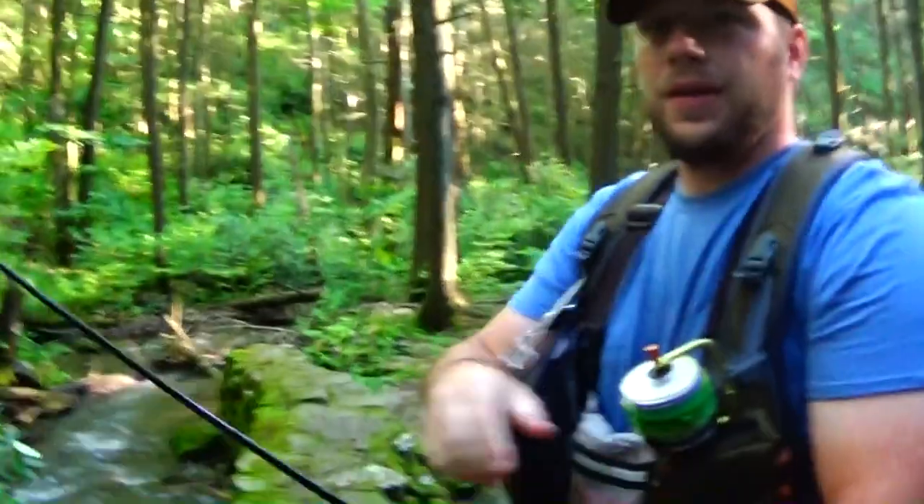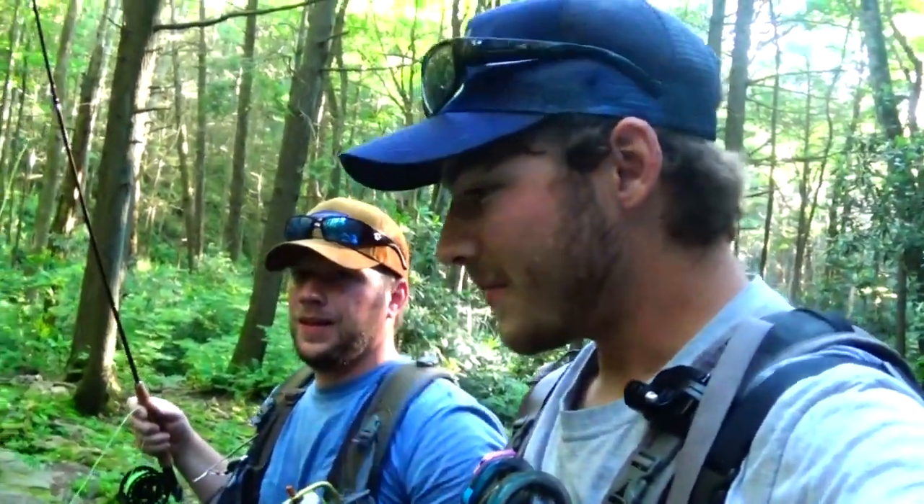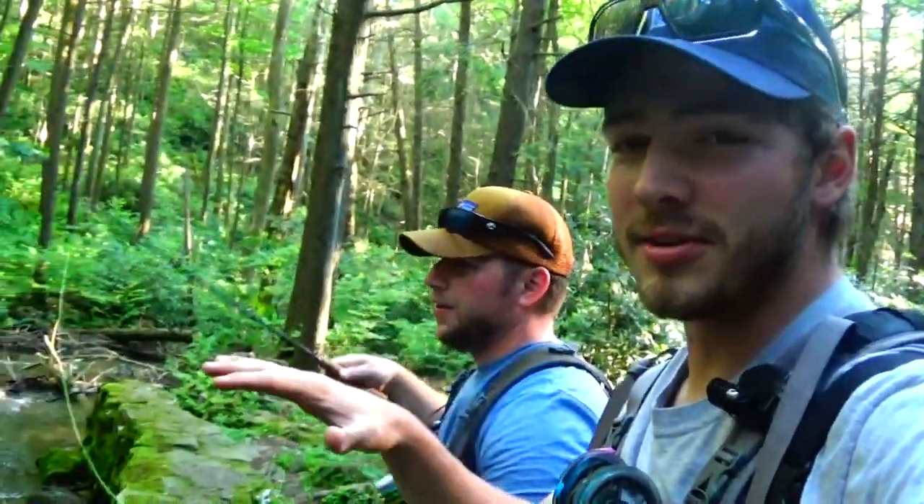Thanks for bringing me out, man. Good trip, guys. Dude, it was freaking awesome. That was awesome. I've never been here — this is Ryan's secret spot. I've got to hide the background here. There we go.